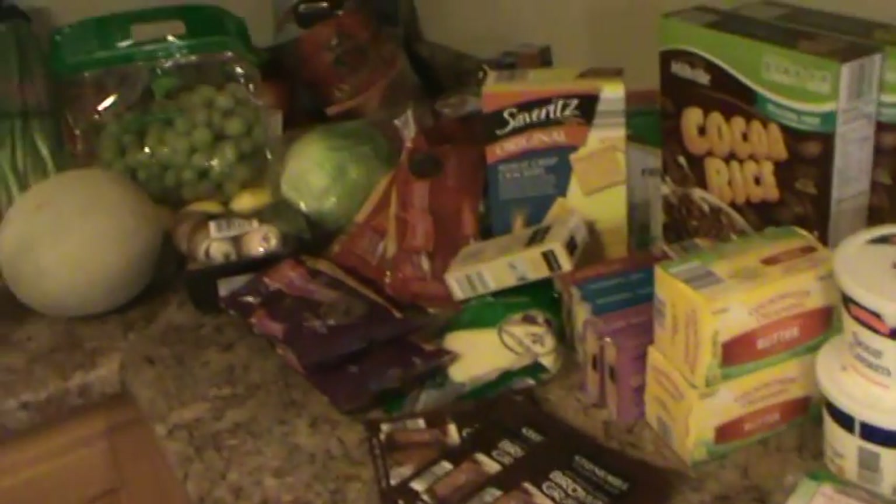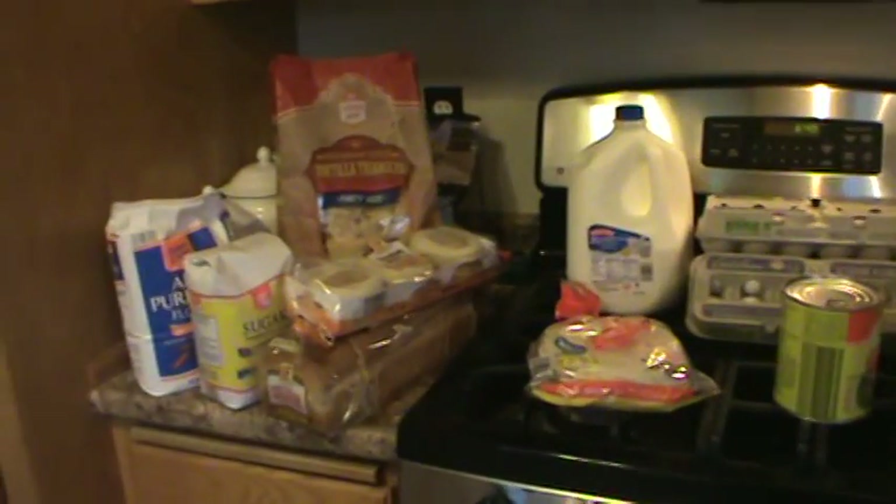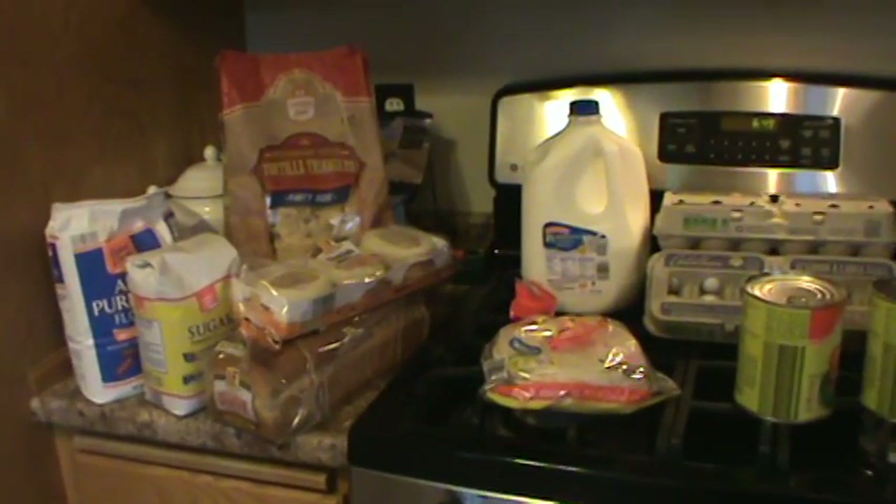So that is my grocery haul. Again, I spent about $135. I'll show you my meal plan — be right back.